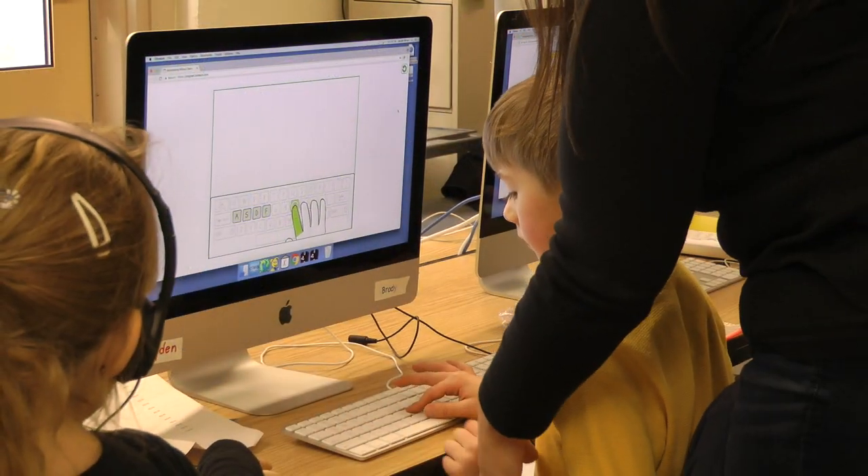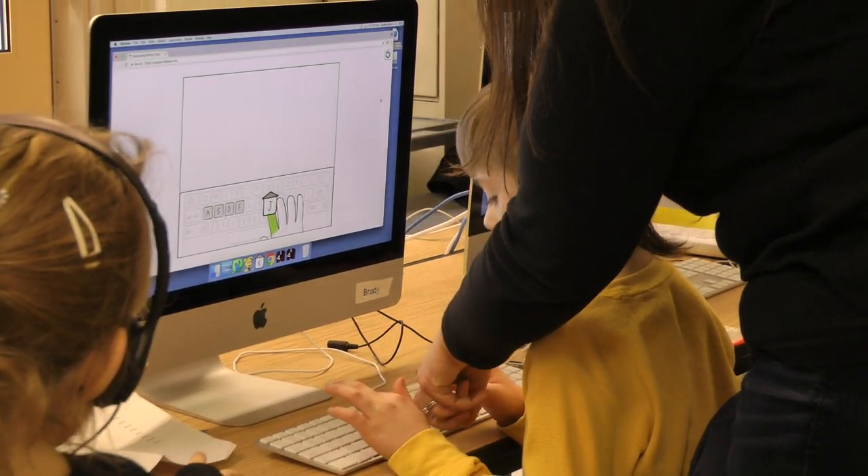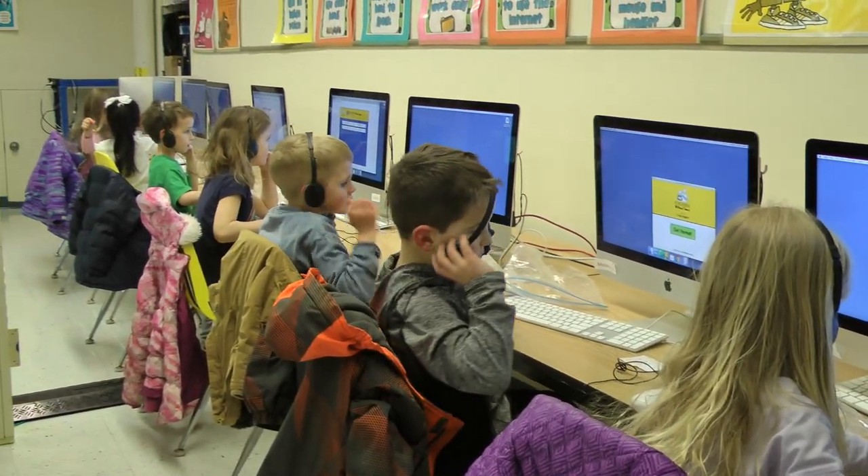The hand-eye coordination of using it to do whatever's going on the screen — they also learn how to log in, which is a big step for them. Just typing in their name and learning how to spell their name, knowing how to log in and put a password, and understanding that this is their screen and no one else can use it. This is their area. It's such a big step for them.